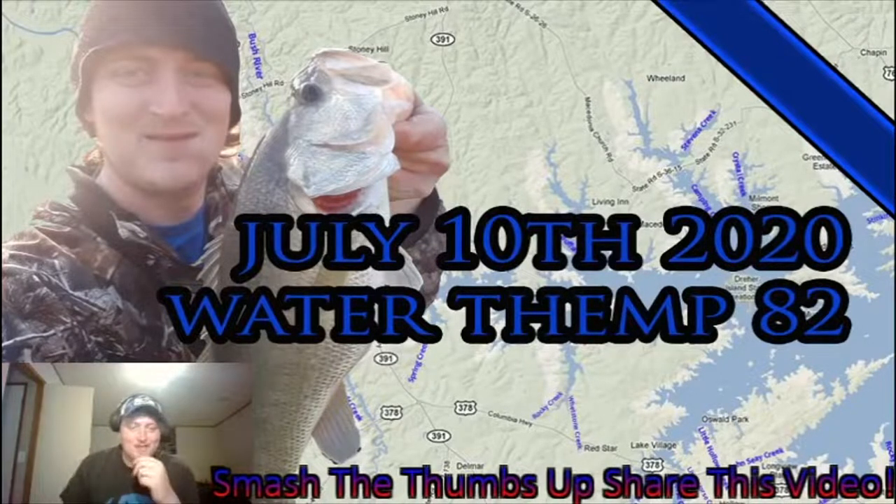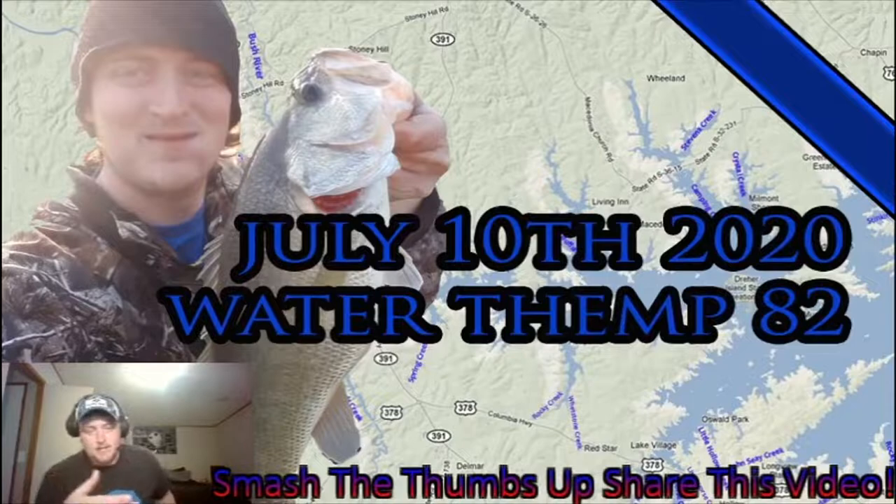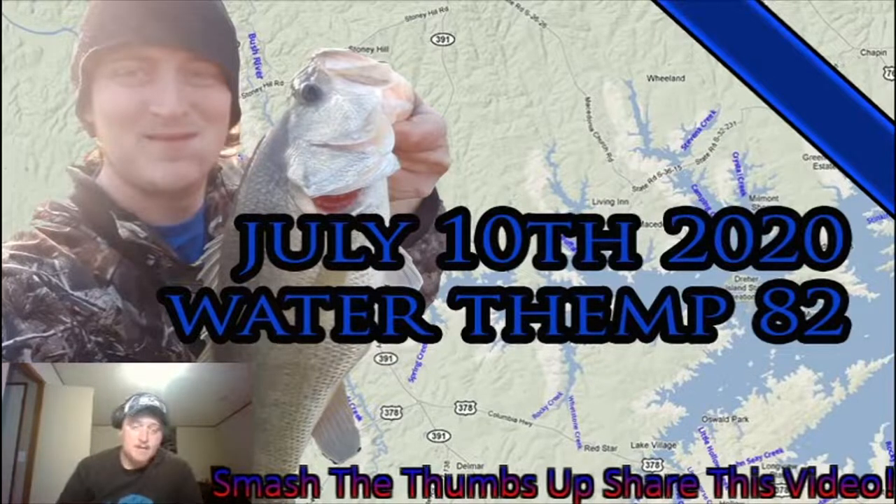Welcome back to the channel. This is Steven Turner with Turner Fishing. Today I'm going to talk about patterns and how they apply to bass fishing. For this video I conducted a test — I went to a cove and wanted to fish the whole cove, see if I could develop a pattern throughout, then come back and analyze it. It's July 10th, 2020, water temp was 82.